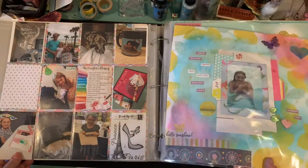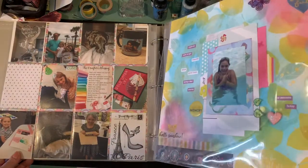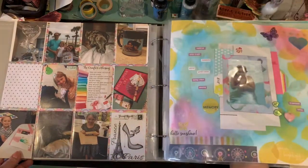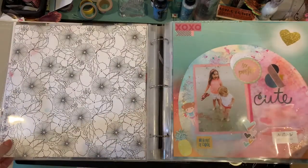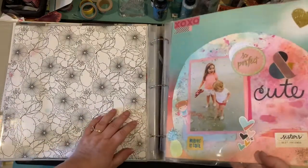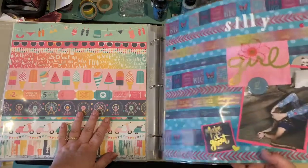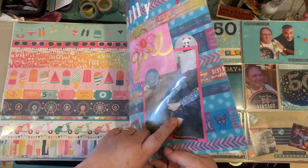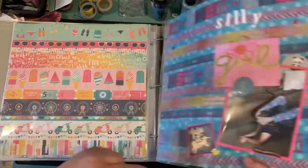You might have seen that layout already — that was a challenge page, I believe, though I'm not sure for what. Some of you might recognize these pages already. I think maybe this was Jan's Crazy Life; I think maybe she did a Summer Girls challenge. This was one using only washi tape, as you can see there.